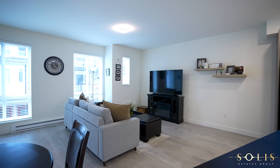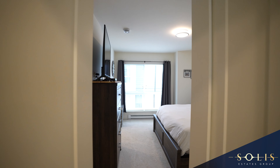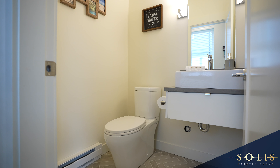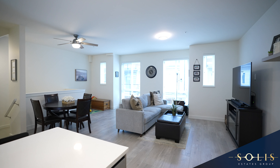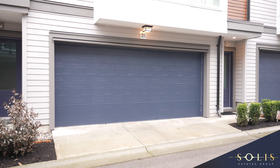We are proud to showcase this meticulously well-kept 2019 unit. It features three bedrooms, two and a half bathrooms and is 1,515 square feet with a double car side-by-side garage.